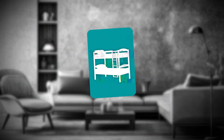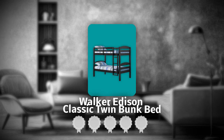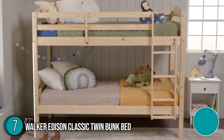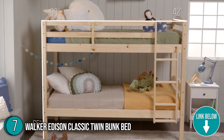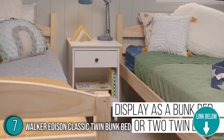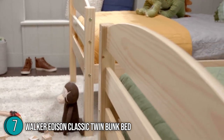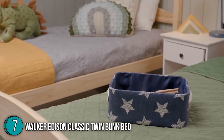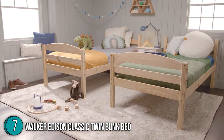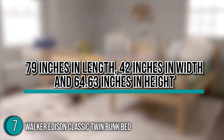The seventh bunk bed on our list is the Walker Edison Classic Twin Bunk Bed, which our team at trustedshoppingguide.com has awarded a 5-badge rating. Being the ideal space saver for any room, the Walker Edison Classic Twin Bunk Bed has a range of versatile features that are not just perfect for nursery rooms. This item features a detachable desk with a sliding keyboard tray, two shelves, full-length guardrails, and two integrated ladders. It's perfect for a college dorm room, a resting place at work, and kids' bedrooms. In terms of dimensions, it is 79 inches in length, 42 inches in width, and 64.63 inches in height.